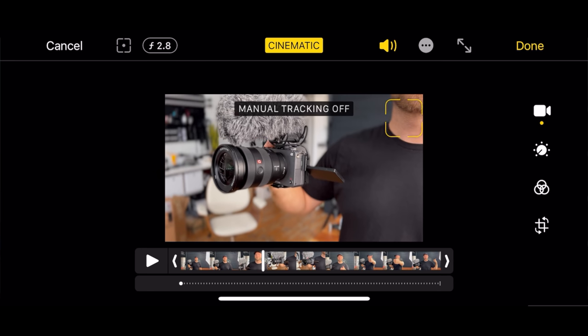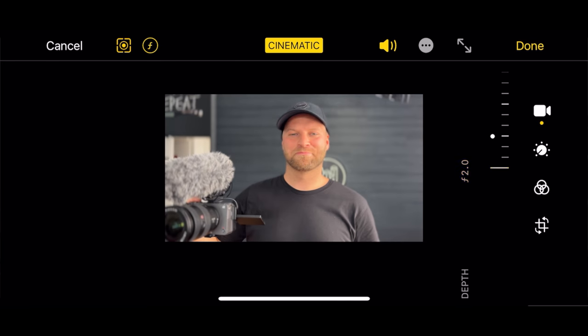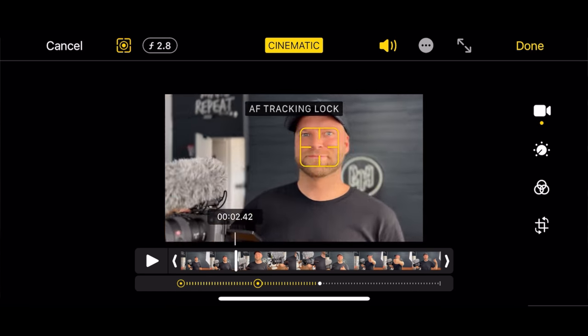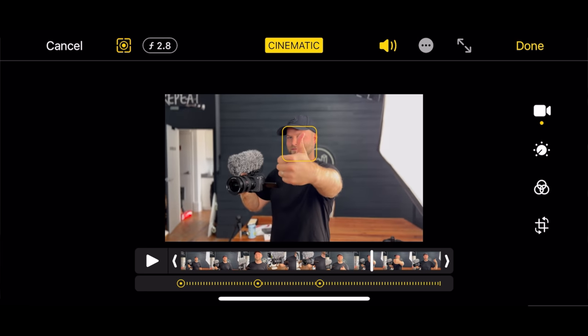There's a timeline on the bottom showing where the focus is racking to. You can turn off the AI tracking completely and choose whatever you want. You can also change the F-stop — so you can change how much background blur you're getting — which is nuts. It's basically like changing the lens after the fact. You can also just turn off cinematic mode entirely if you didn't like the blur, or manually set focus points: camera there, face there, back to camera, then back to the face, and then to the thumb.